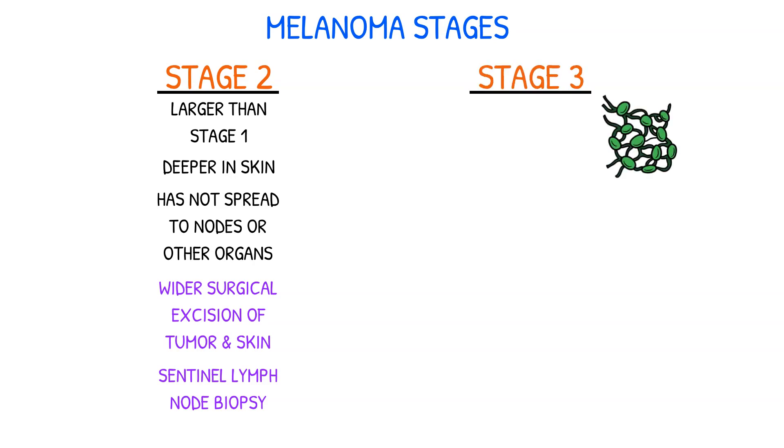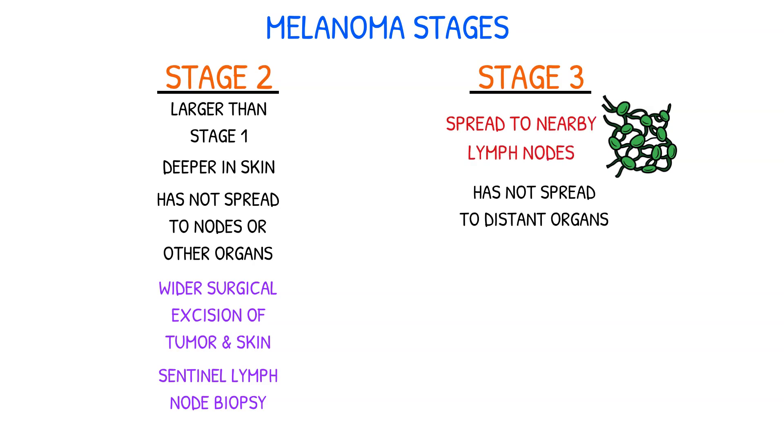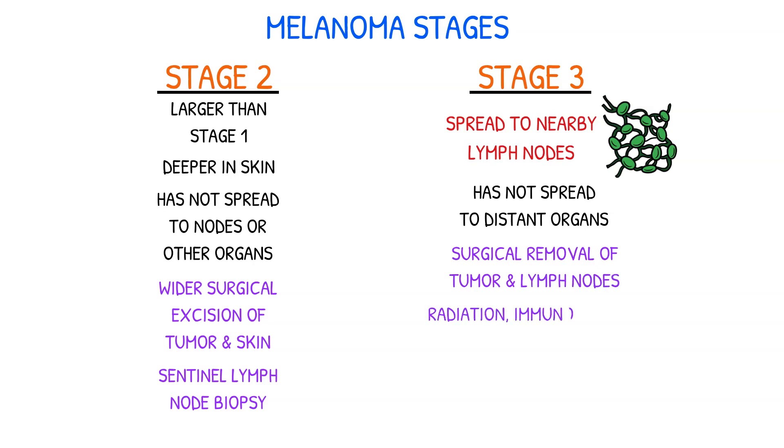Stage 3 melanoma has spread to nearby lymph nodes but has not yet reached distant organs. Treatment may involve surgery to remove the tumor and lymph nodes, as well as adjuvant therapy such as radiation, immunotherapy, or targeted therapy to help prevent recurrence.